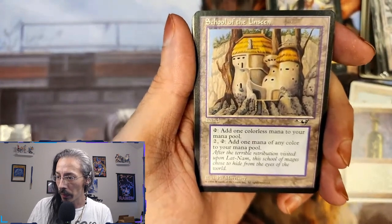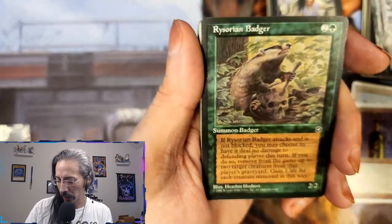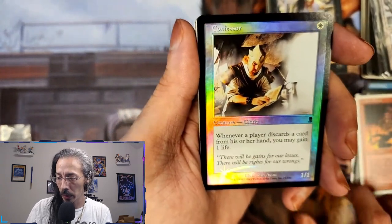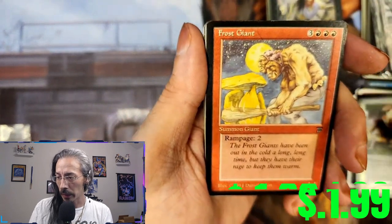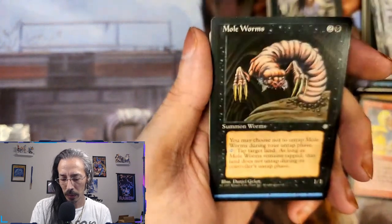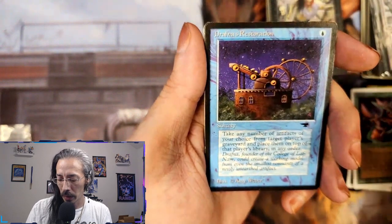School of the Unseen — nifty little purple border around the artwork, I wonder if that's worth anything. Rizorian Badger, Goblin Shrine. A foil Confessor — whenever a player discards from their hand you may gain one life, that is kind of nice. Frost Giant. Scrib Sprites — when flying, okay. A Mole Worm — keeps something tapped, that's nice. Drafna's Restoration — take any number of artifacts from target player's graveyard and place them on top of that player's library in any order.